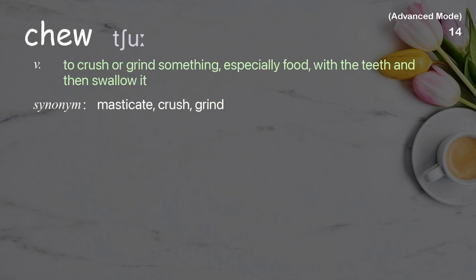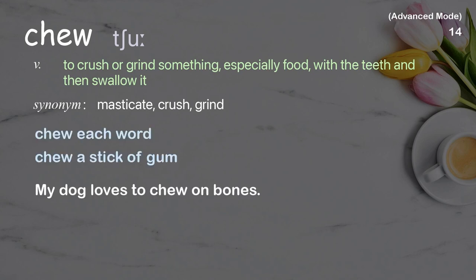Chew: to crush or grind something, especially food, with the teeth and then swallow it. Examples: chew each word, chew a stick of gum. My dog loves to chew on bones.